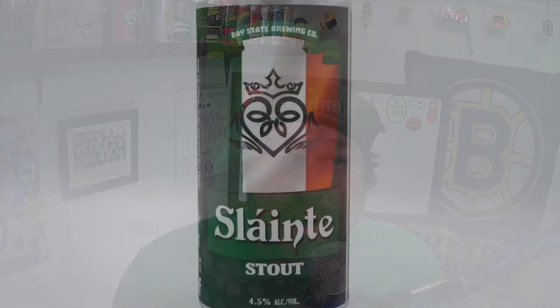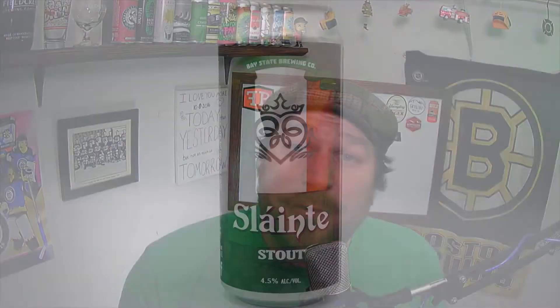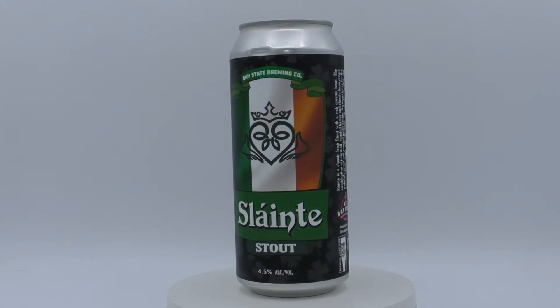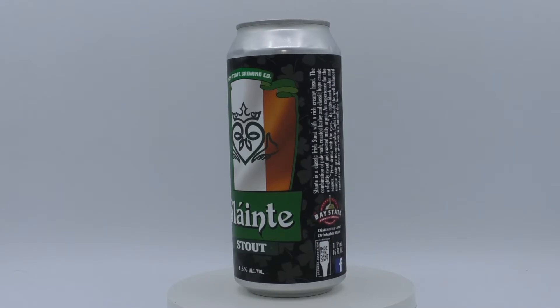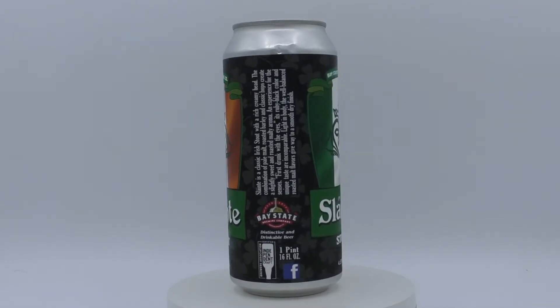This brew right here is called Slantia. It's a good old stout with an ABV of 4.5%. Check out this can — so sexy. With an Irish flag and a clover in the middle, all that on top of a black background with faint four-leaf clovers. Very nicely done.